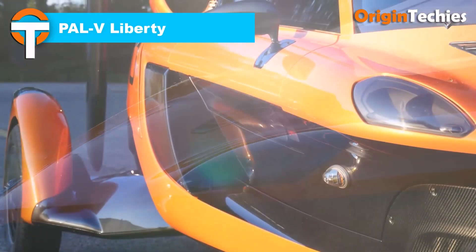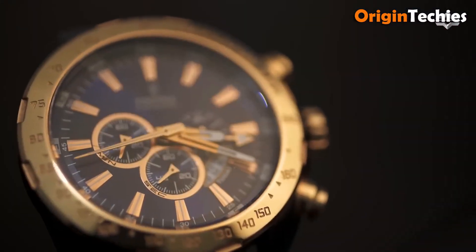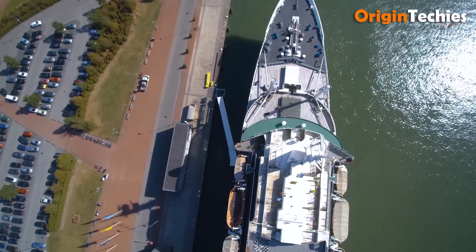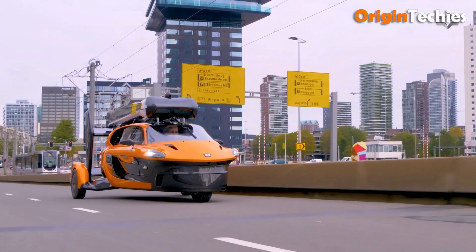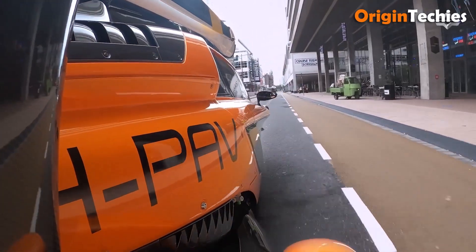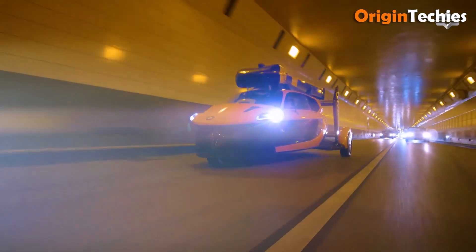The PAL-V Liberty is a pioneering flying car that seamlessly blends automotive and aviation engineering. Priced at €299,000 for the Sport Edition and €499,000 for the Limited Pioneer Edition, it offers a unique combination of driving and flying capabilities. On the road, it reaches speeds up to 160 kilometers per hour with a range of 1,300 kilometers. In the air, it boasts a top speed of 180 kilometers per hour, a range of 400 to 500 kilometers, and a maximum altitude of 11,000 feet. The transition from car to gyroplane mode takes approximately five minutes, and with European road certification and flight certification pending, the Liberty represents a significant step toward integrating flying cars into everyday transportation.